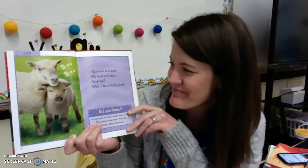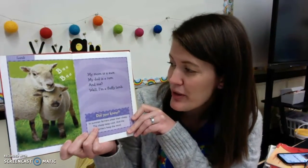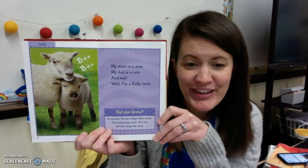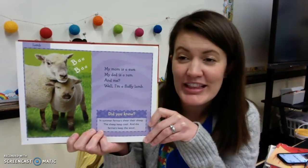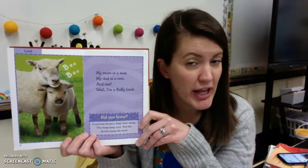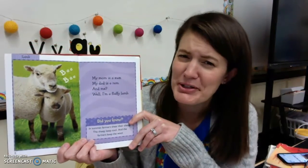Look at that baby lamb! My mom is a ewe. My dad is a ram. And me? Well, I'm a fluffy lamb. So in the sheep family, the mom is called a ewe, the dad is called a ram, and the baby is called a little baby lamb.